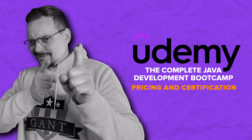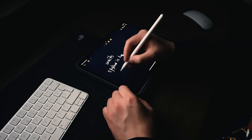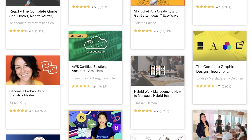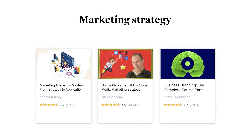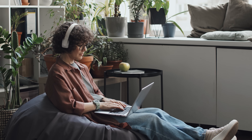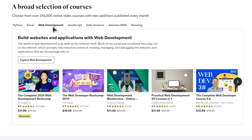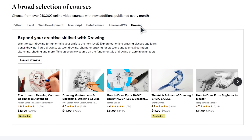Now let's talk money. Udemy is definitely the most budget-friendly choice among learning platforms, as they often do course sales. During these sales, you can buy courses with an amazing 80% discount, meaning you can get valuable knowledge for as low as $12. Udemy doesn't offer a subscription model — you simply purchase individual courses and enjoy lifetime access to them, meaning you will always have access to the courses you bought and all their materials.